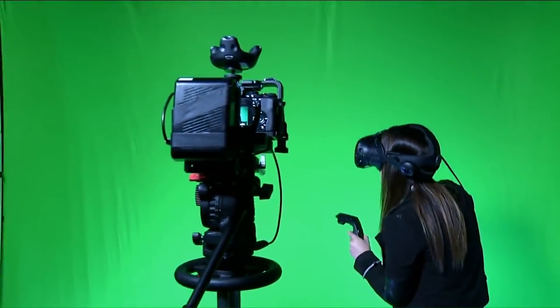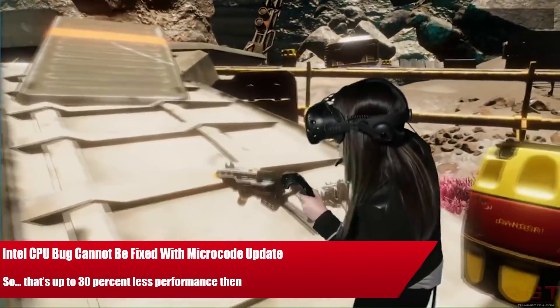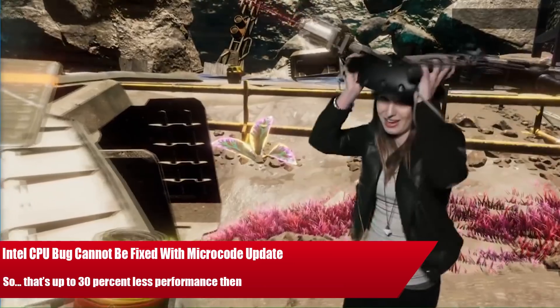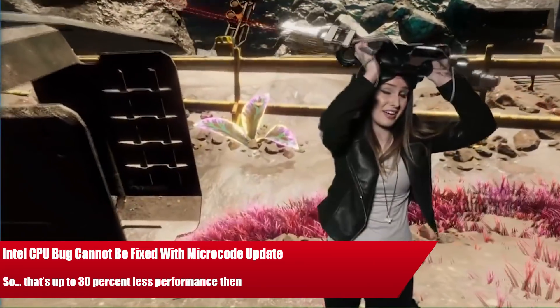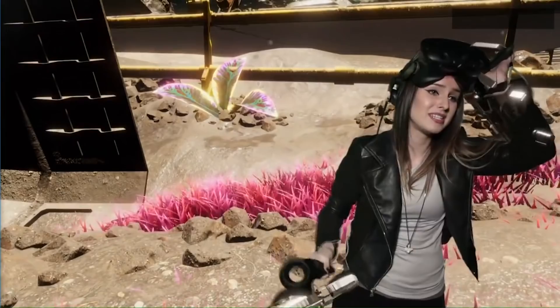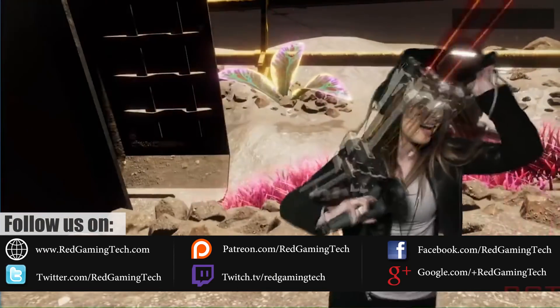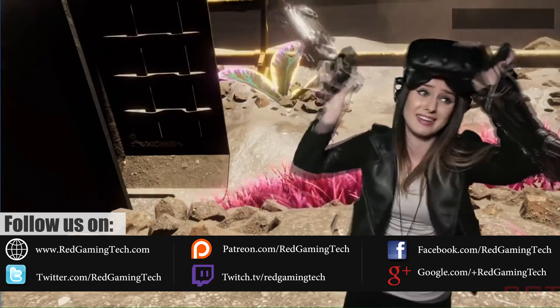Ladies and gentlemen, my name is Paul, and in this recording video, we're going to be releasing a bonus video because a bug has been discovered with Intel's processors. This is a pretty major bug — it could impact performance by up to 30% and affects all processors released by the company over the past decade.